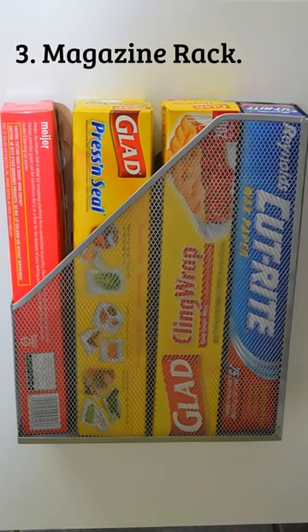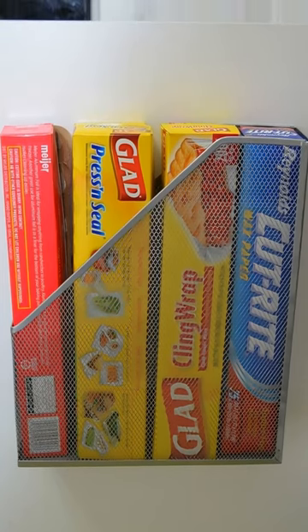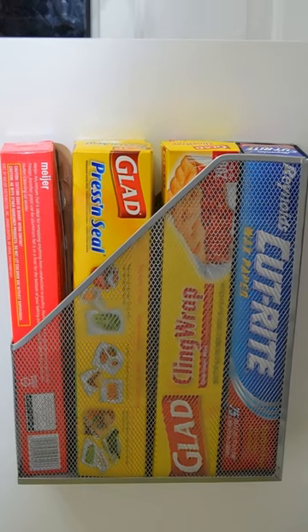3. Magazine Rack: If you're looking for a way to keep your foil, plastic wrap, and sandwich bags easily accessible, look no further than a magazine rack.